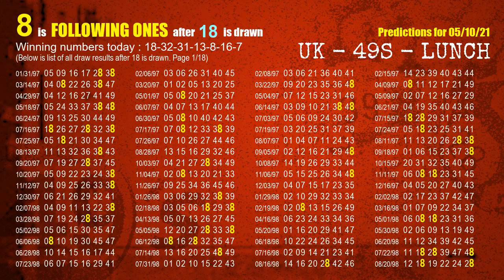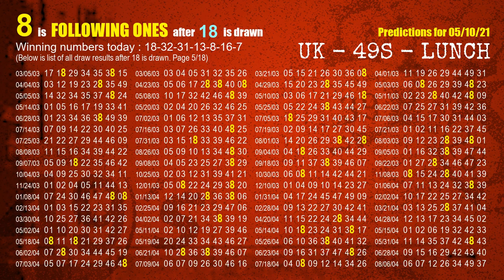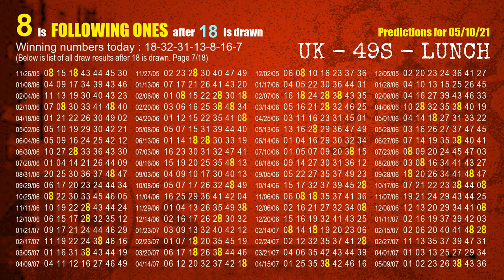First, we'll find out the following ones through today's result. Following numbers refer to those numbers being picked on the next draw after this one, and following ones are the units digit of those following numbers. The first winning number is 18. We list all draw results which are after a draw with 18 as a winning number. The most frequently following units digit is 8 when 18 is the winning number in the last draw. We highlight units digit 8 in yellow for you.